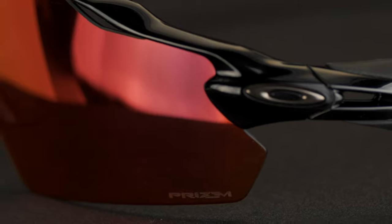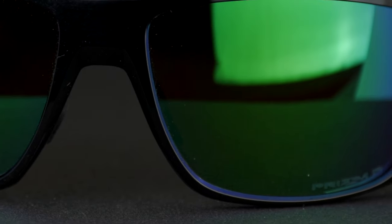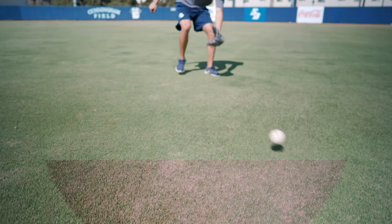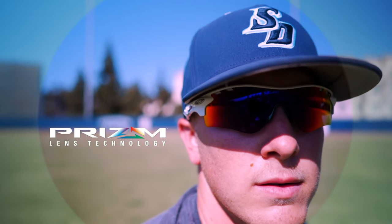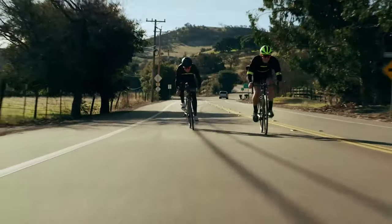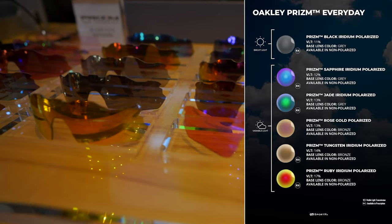They're available with Oakley authentic Prizm lens technology. Prizm is Oakley's contrast-enhancing lens technology that works by filtering out the noisier colors in your environment while boosting the colors your eye is more sensitive to, making all the details in your environment pop with color and contrast. There are separate Prizm sport options and Prizm everyday options as well.